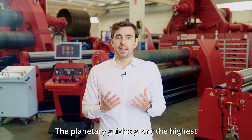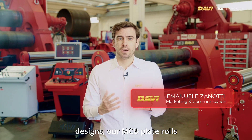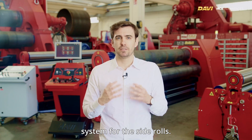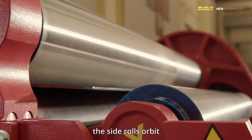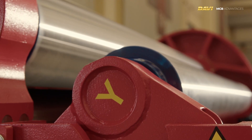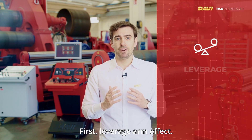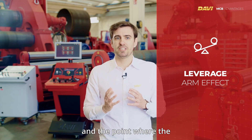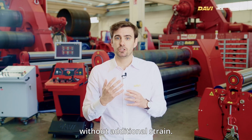The planetary guides grant the highest precision in metal rolling. In contrast to standard designs, our MCB plate rolls utilize a unique planetary actuation system for the side rolls. Instead of moving up and down, the side rolls orbit around a fixed pivoting point. This mechanism offers a leverage arm effect: by maximizing the distance between the pivoting point and where the cylinder force is applied, our machines harness a force multiplier effect, allowing for increased bending power without additional strain.